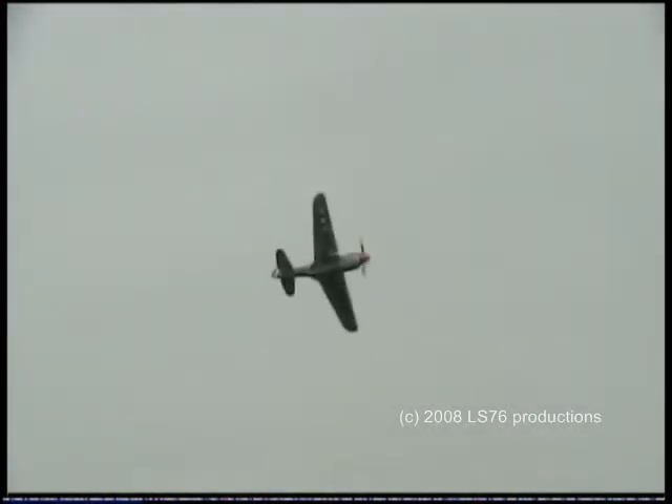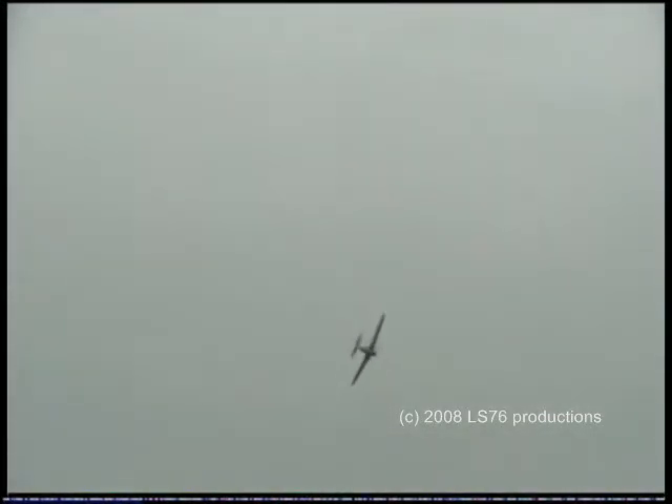Lining up for another attacking pass — the Curtiss P-40. You'll notice that it says U.S. Army under those wings. This was a time when there was no individual air force for the Americans — it was Navy or Army.